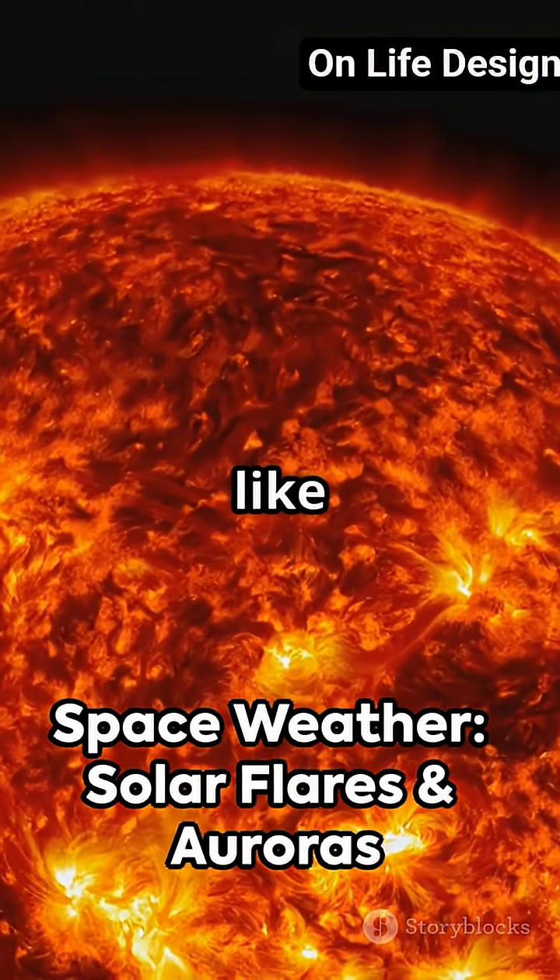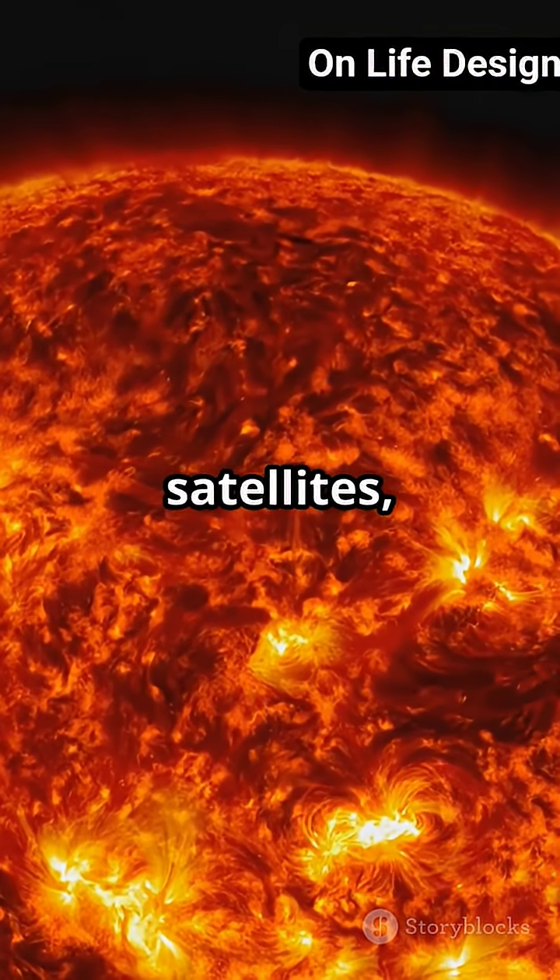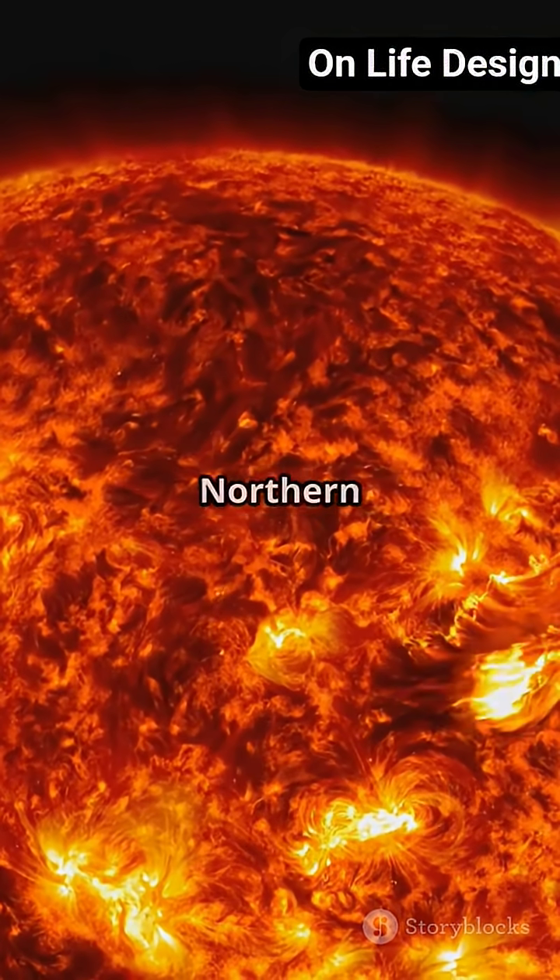The Sun's activity, like solar flares and coronal mass ejections, creates space weather that can affect satellites, power grids, and even the northern lights.